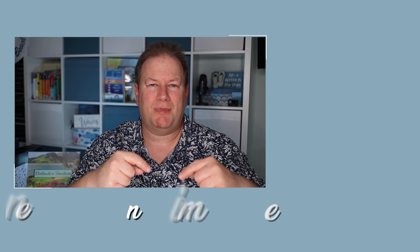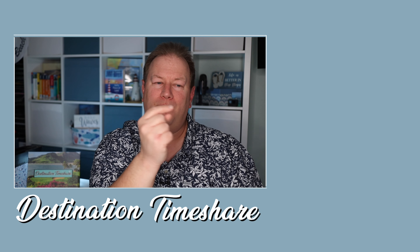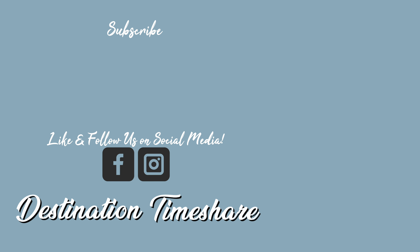If you liked the video, please give it a thumbs up — it really helps and tells YouTube you want more of this content. If you want to see more timeshare videos, check out the description box below. For another timeshare tip, check out the video up here, and be sure to subscribe by clicking on my picture. Hit that notification bell, and until next time, remember: the best destination is always a timeshare.